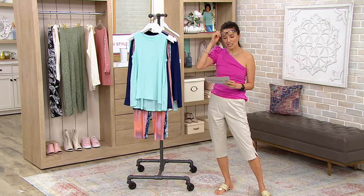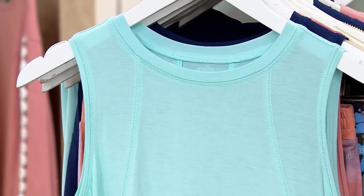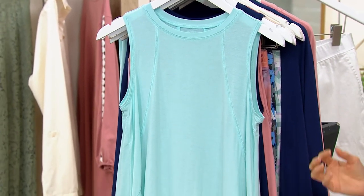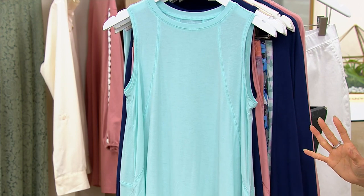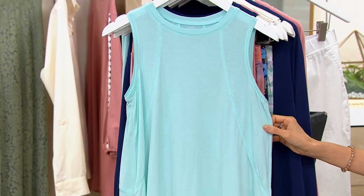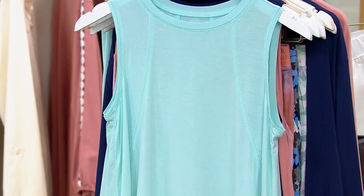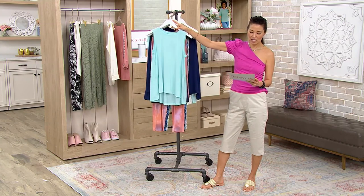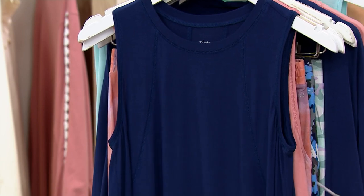We're going to start with a tank top here. That is saving about $15 on this — it's $25.80. What is aloe infused? She's going to tell you. And if this doesn't remind you of a spa and it feels like a spa feeling, I don't know what does. So this is saving about $15. No reorder. We have a tank, a pant, and a cardigan. Here are the colors of the tank — this color is the beautiful light turquoise.